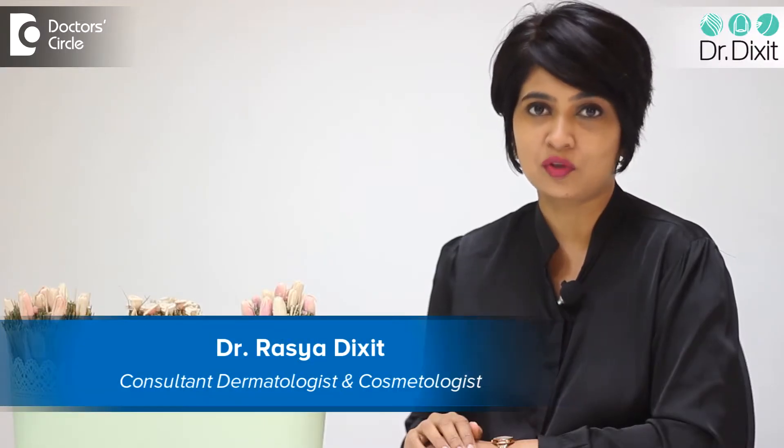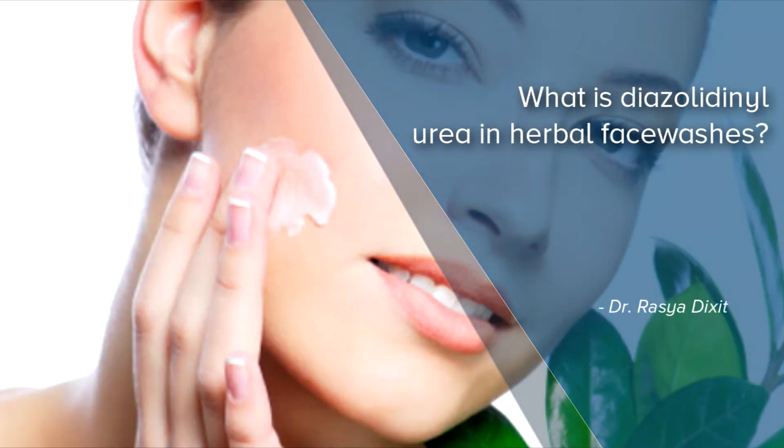Hi, I am Dr. Rasya Dixit from Dr. Dixit Clinics, Bangalore. There is always a lot of speculation as to how herbal face washes are better than using your common chemical face washes.